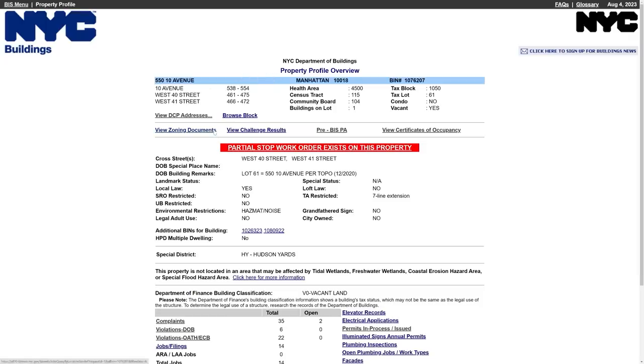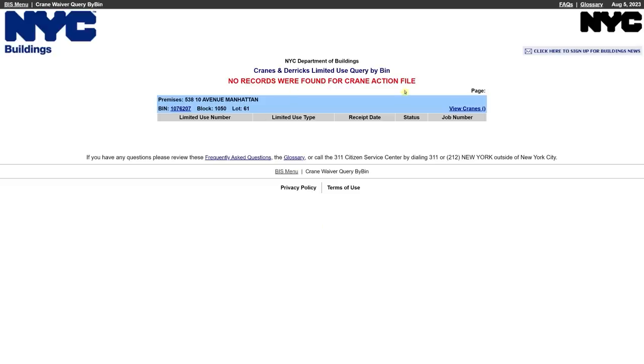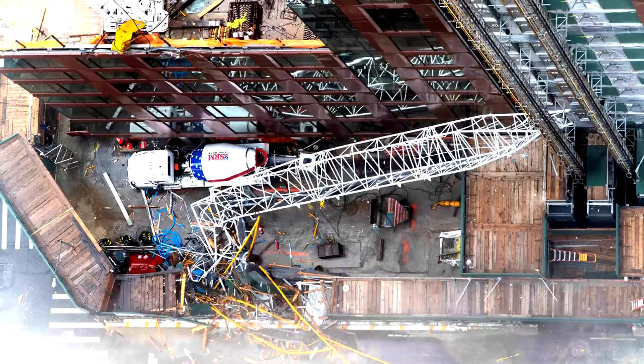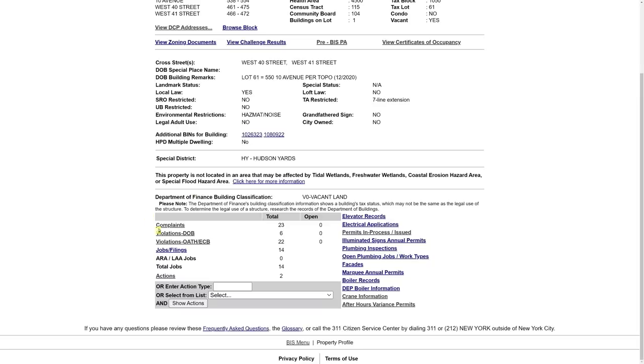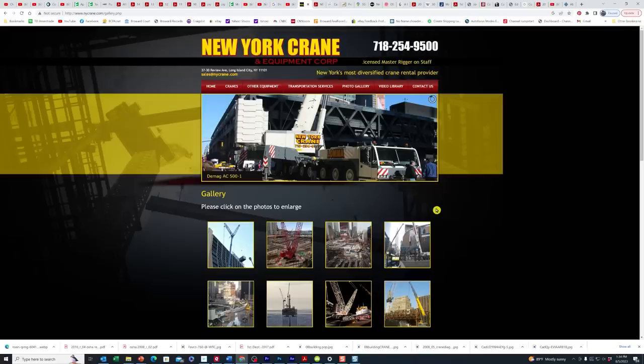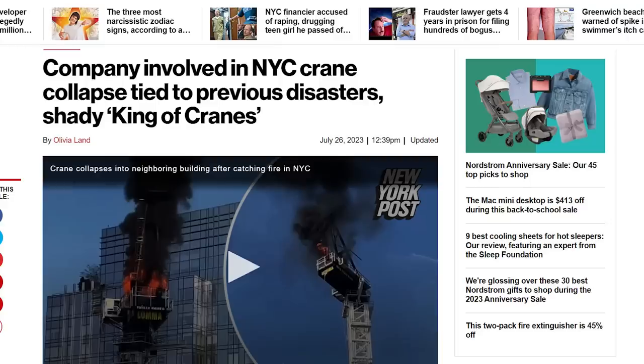When we pull up the New York City Department of Buildings, all they're saying for now is that there's a partial stop work order on this property. Very strangely, when you look up the crane information, it says there are no records found for a crane — which is odd because they said all the permits were up to date. There are no open violations at the site. The crane is owned by the New York Crane Company, and this company has somewhat of a sordid past in terms of previous fatalities in crane accidents.